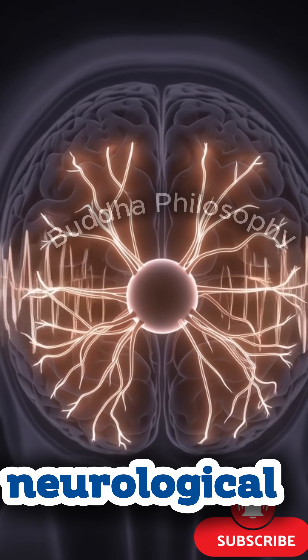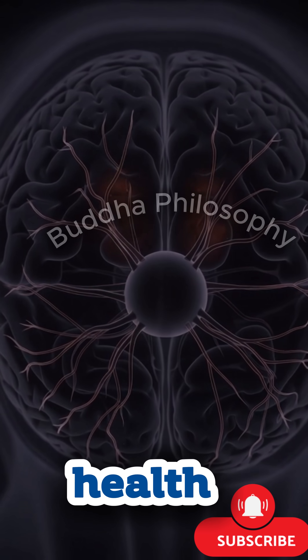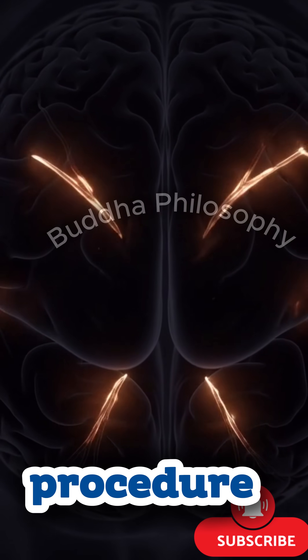Following skull surgery, patients often experience restored neurological function, reduced pressure, and improved brain health — clear reminders of how critical and transformative this procedure can be.